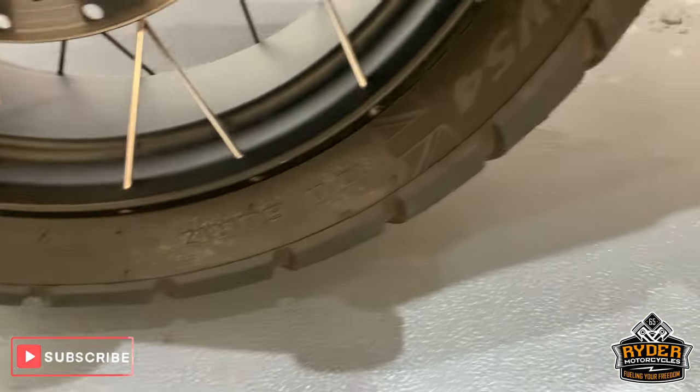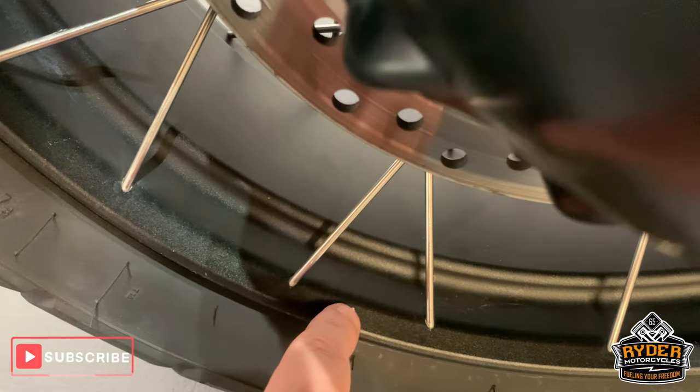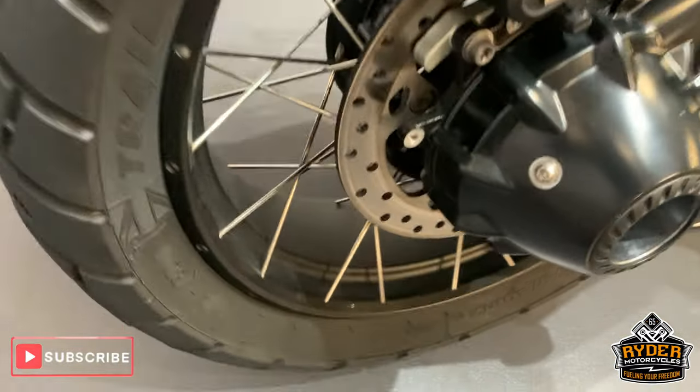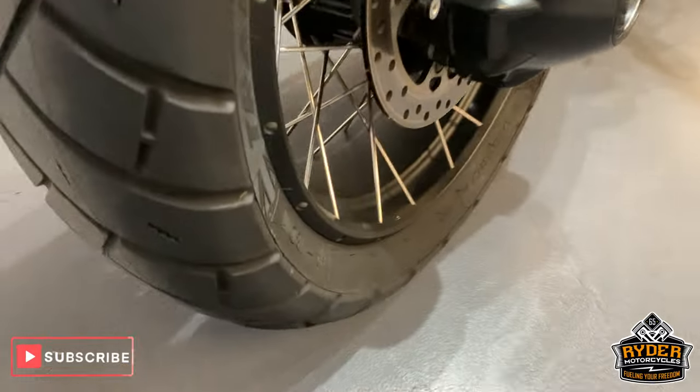Rear wheel — really good condition. Very slight mark there, but it isn't a brand new bike. Good life left in that rear tyre.